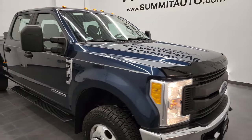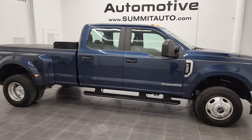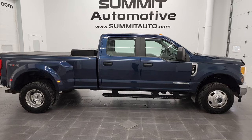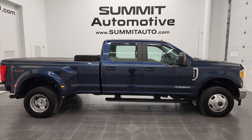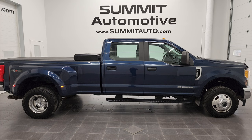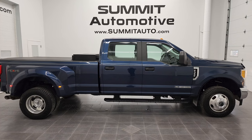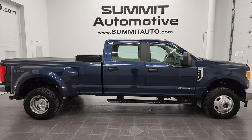I would highly recommend this truck from a quality and condition standpoint. To see more pictures of this 2017 Ford F-350 Crew Cab Long Box Dually XL in Blue Jeans Metallic, and one of our other 450 new and used cars, trucks, SUVs, minivans, Wranglers, half tons, three quarter tons, and one tons, go to summitauto.com. Full pictures and descriptions of every single vehicle from two locations. For more HD videos, go to youtube.com/summitauto. Remember to like, subscribe, and share, and click the bell notification to get updates on the videos we do each and every day here at Summit Automotive.